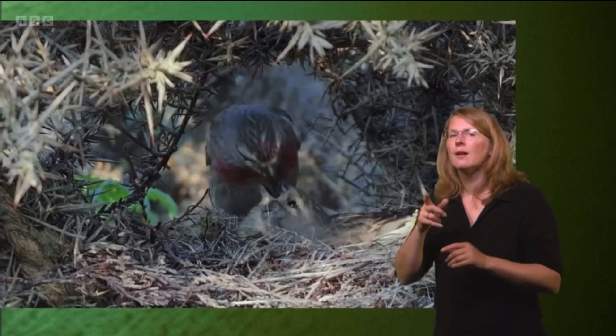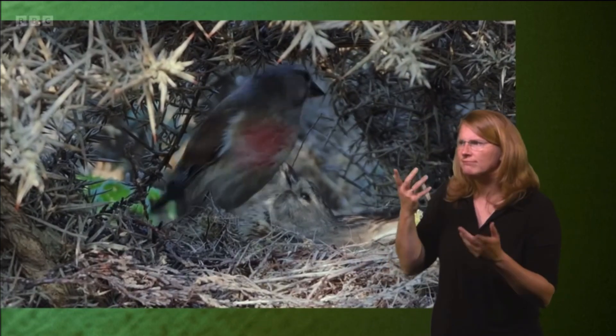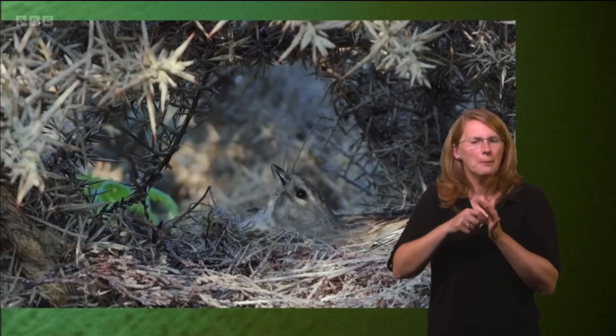Things they find on the ground: dandelion, shepherd's purse, knotgrass, dock, chickweed, charlock — those sorts of small seeds.